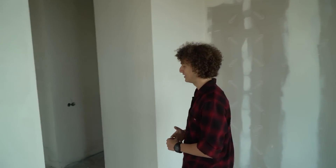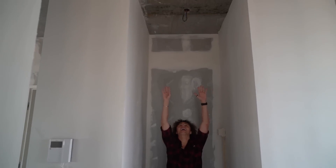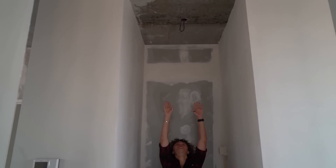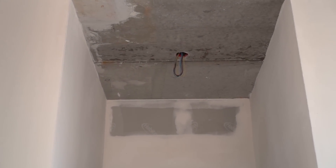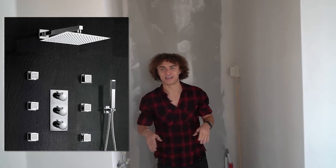Right next to the bedroom, an ensuite — a bathroom right next to your bedroom, which is pretty cool in an apartment. This part right here is going to be the shower. I'm like six foot one — look at that — and the shower head is going to come from the top, raining over you. Some people ask why I don't get jets, but I had jets once and I'm not really a big fan.